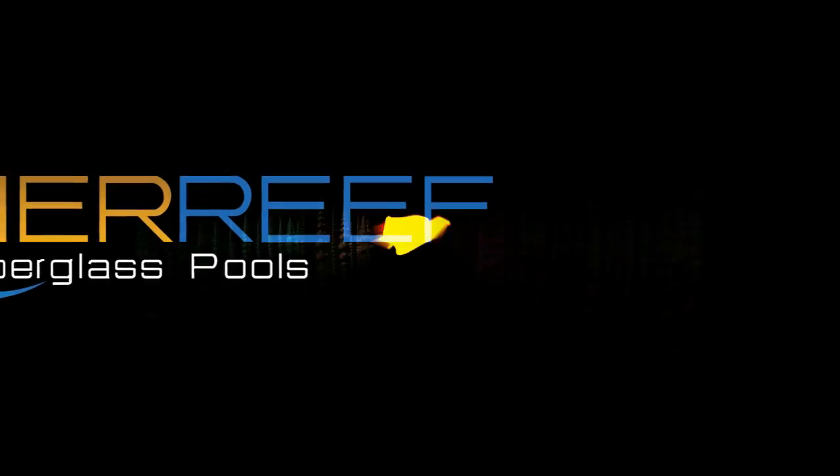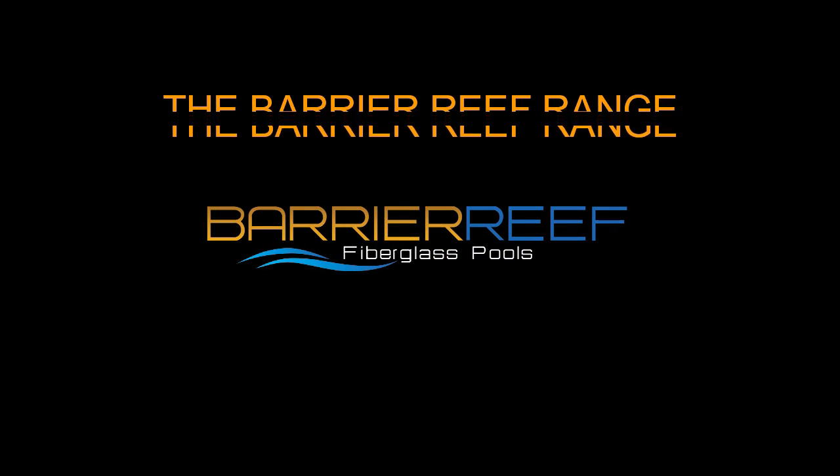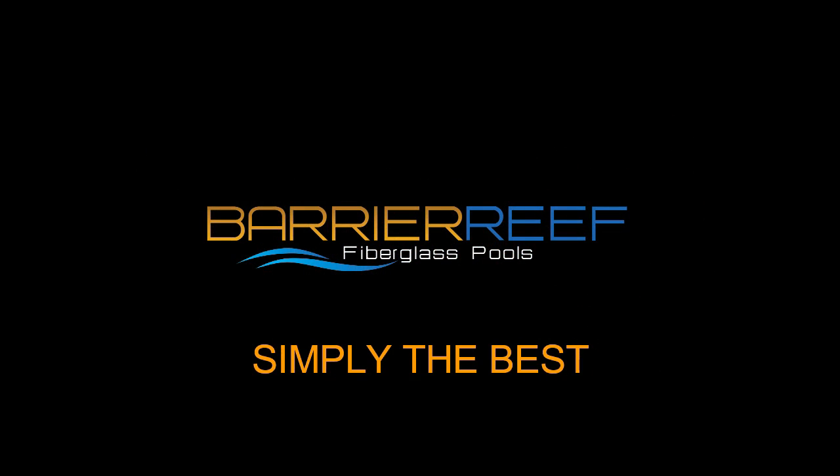The Barrier Reef Range. Our fiberglass pools are simply the best and we have a wide range of pool options for you to choose from.